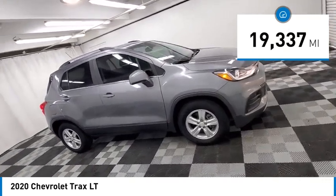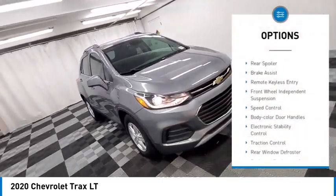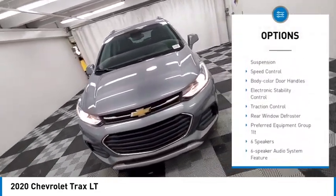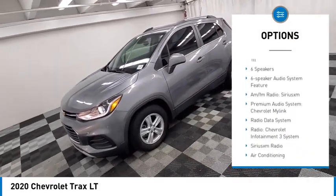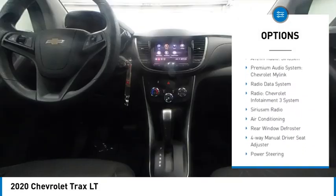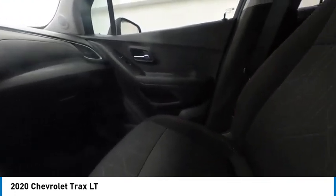Here are some of this vehicle's great options: alloy wheels, rear spoiler, brake assist, remote keyless entry, front wheel independent suspension, speed control, body color door handles, electronic stability control, traction control, and rear window defroster.